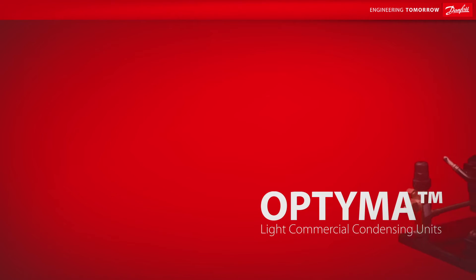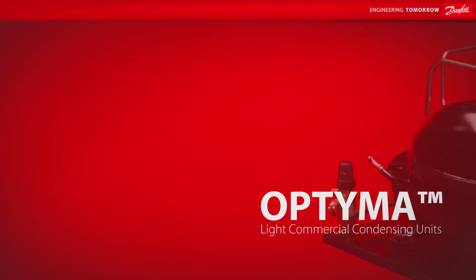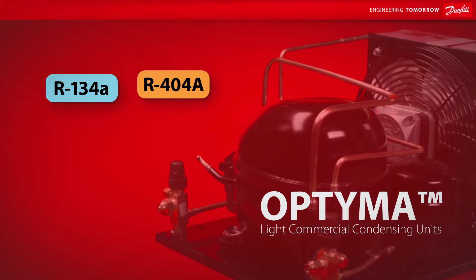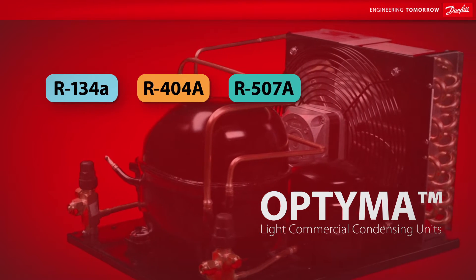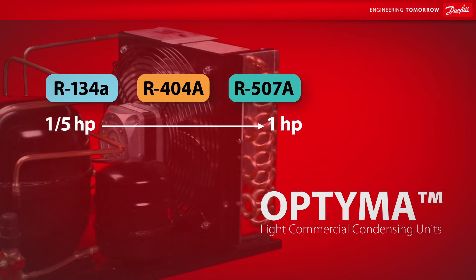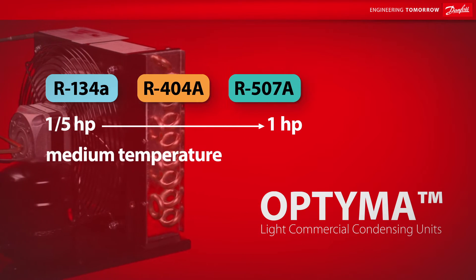The Danfoss Optima line of light commercial condensing units is available for R134A, R404A, and R507A in sizes ranging from one-fifth horsepower to one horsepower in either low or medium-temperature applications.